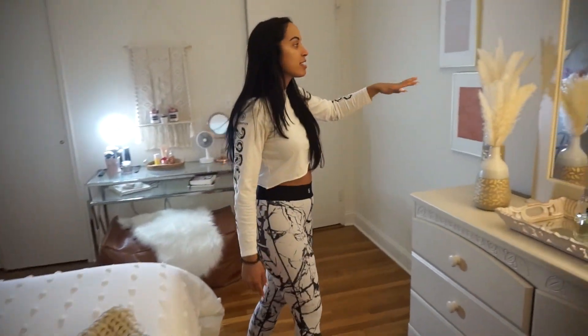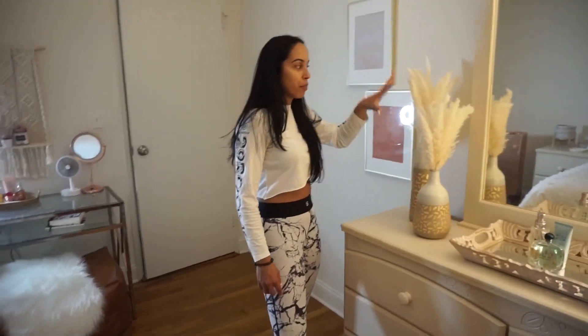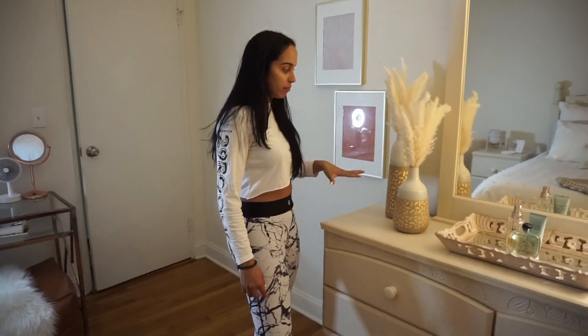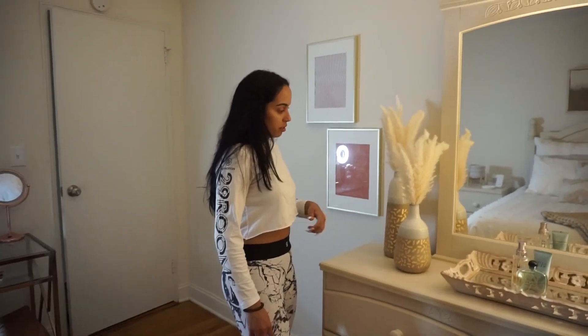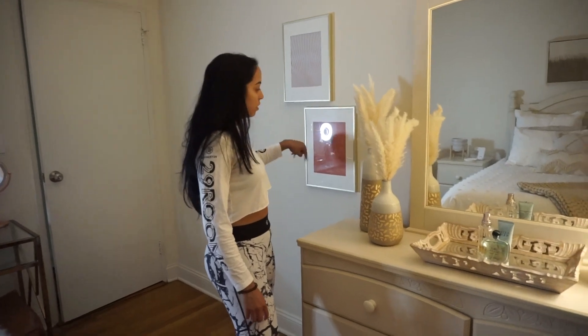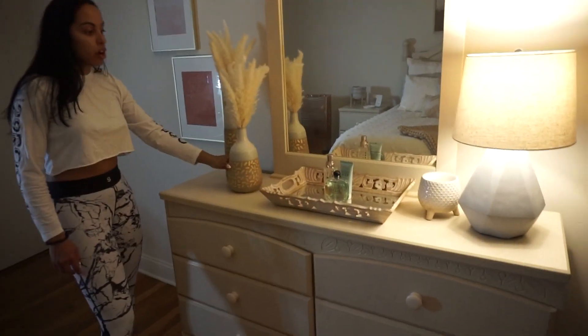And then these famous pampas — I feel like every person on Instagram has posted about their pampas grass. I got those from Amazon as well, same as those canvas wall art pieces. And what about these holders? They're also from Amazon.